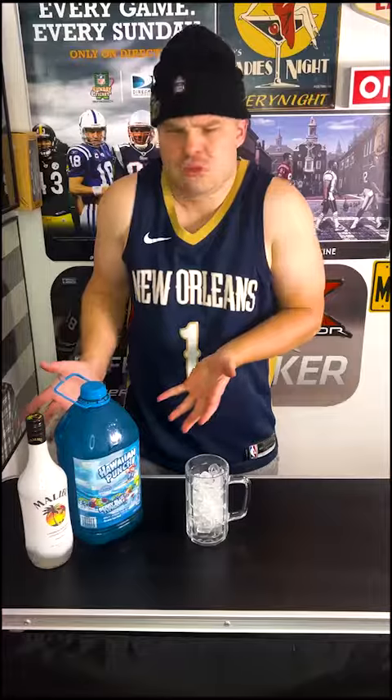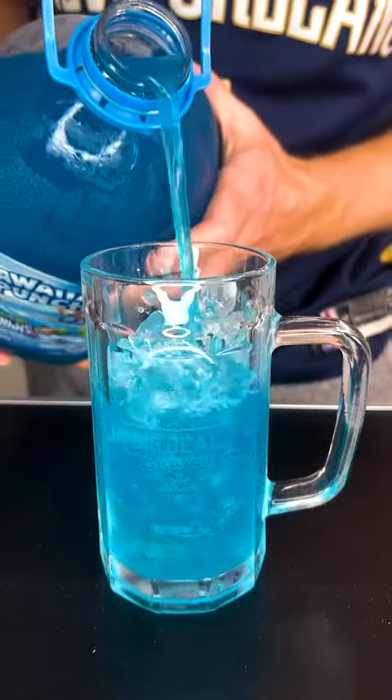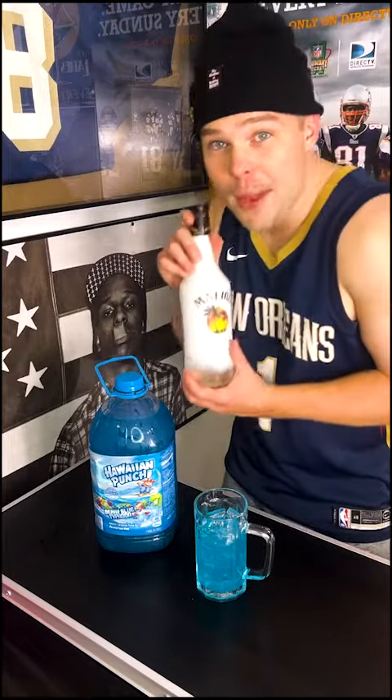What you're gonna need? Just a gallon of Blue Hawaiian Punch and a little Malibu rum.